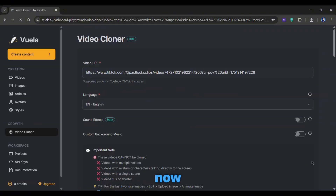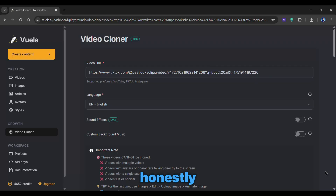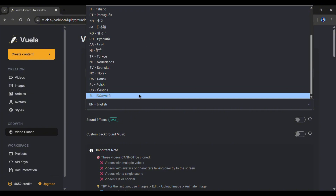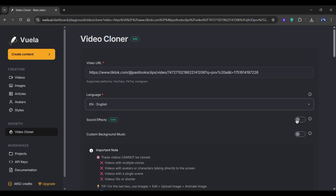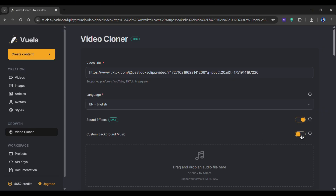That's it — now you're inside the Video Cloner dashboard. And honestly, this is very cool. It actually lets you fine-tune every detail. Start by selecting a language for the video — yes, it supports a wide range of them. Next, I would recommend turning on the sound effects option for a more unique result. You can even upload your own background music if you want it to feel even more modified.